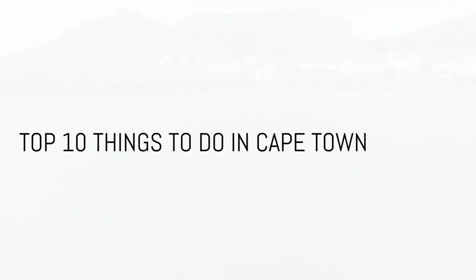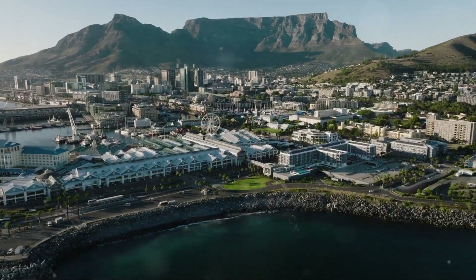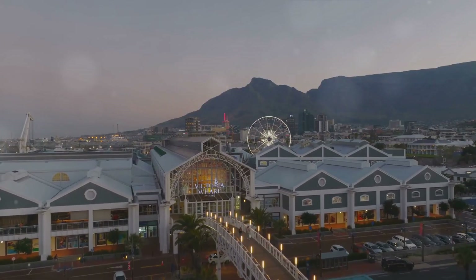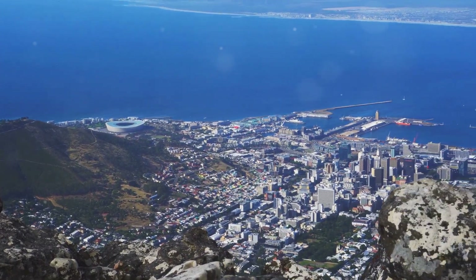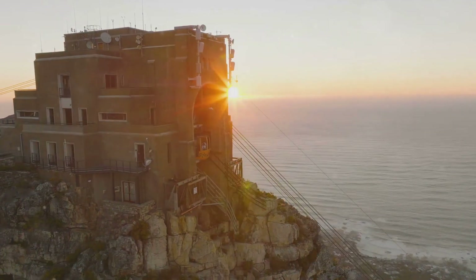Ever wondered what the top 10 things to do in Cape Town are? Welcome to a city pulsing with life, awash with a rich history, steeped in diverse culture, and framed by stunning landscapes. Cape Town, South Africa's mother city, is a vibrant hub just waiting to be explored. In this video, we're going to take you on a journey through the top 10 must-see highlights of this captivating city.